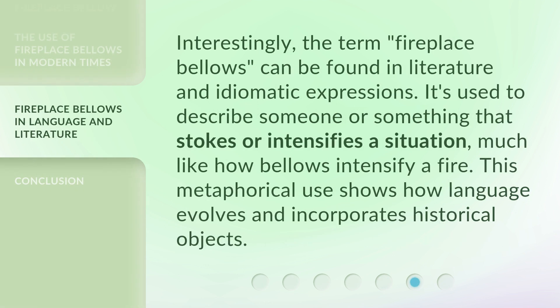Interestingly, the term 'fireplace bellows' can be found in literature and idiomatic expressions. It's used to describe someone or something that stokes or intensifies a situation, much like how bellows intensify a fire. This metaphorical use shows how language evolves and incorporates historical objects.